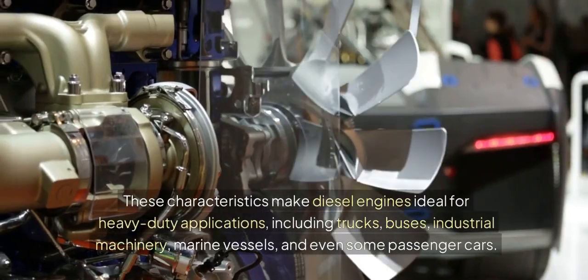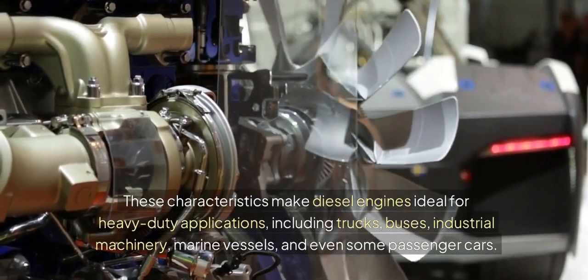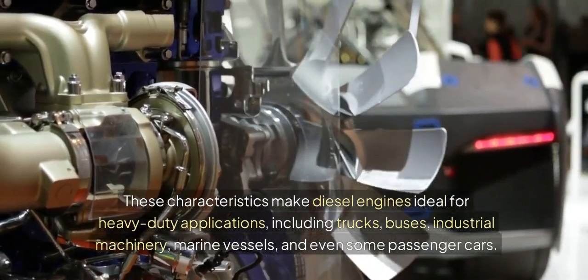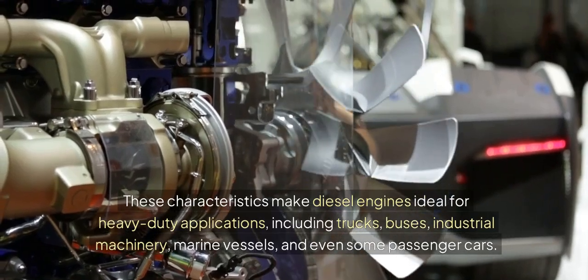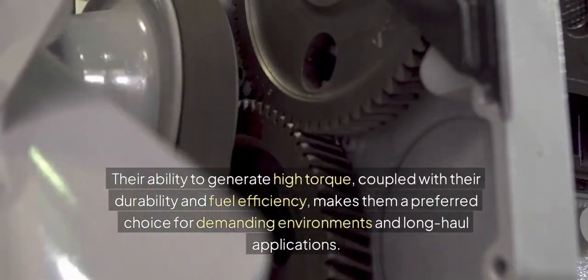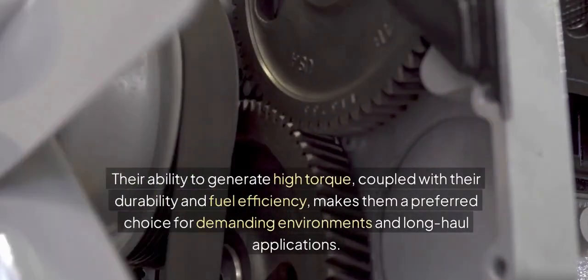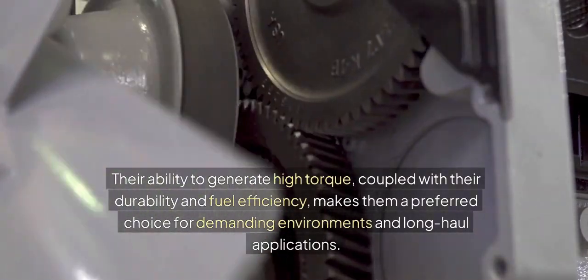These characteristics make diesel engines ideal for heavy-duty applications, including trucks, buses, industrial machinery, marine vessels, and even some passenger cars. Their ability to generate high torque, coupled with their durability and fuel efficiency, makes them a preferred choice for demanding environments and long-haul applications.